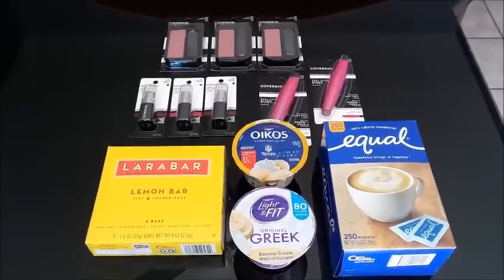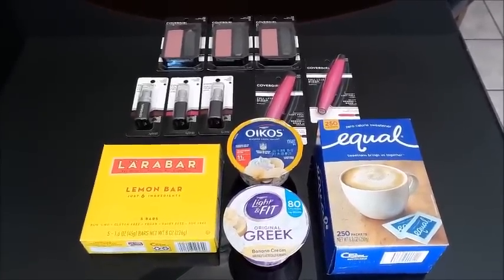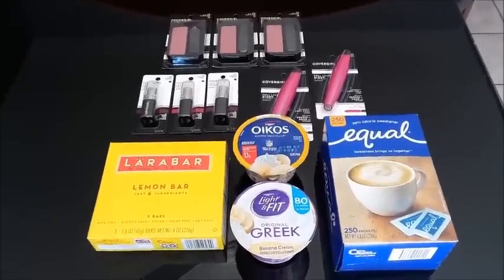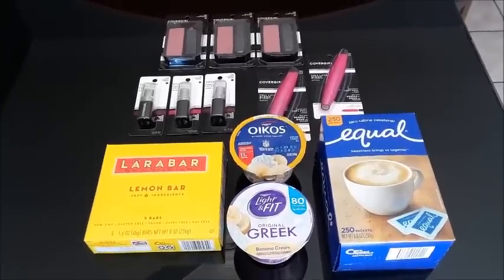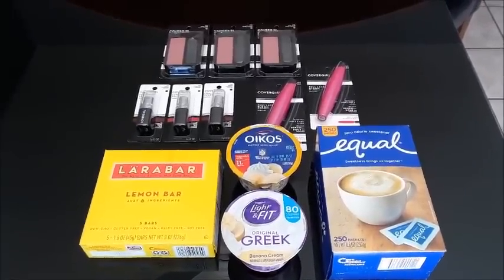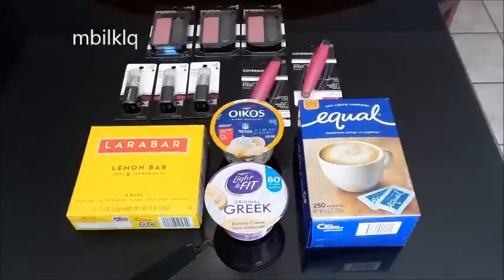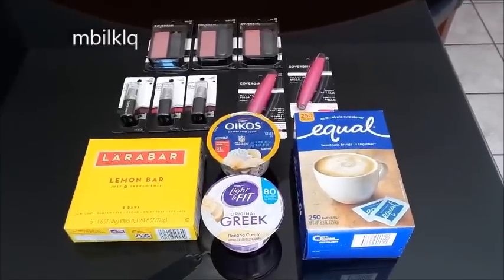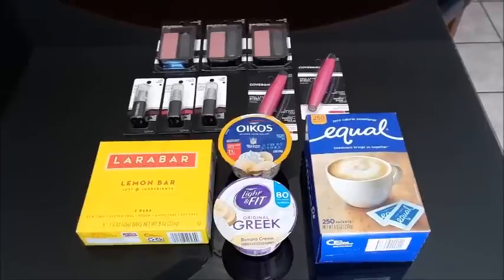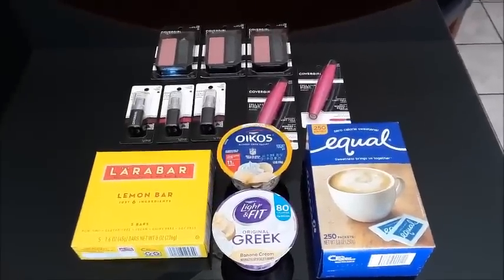The only thing I did today was the Equal. As always, if you are new to Ibotta and you've never tried it or you're still on the fence, it is definitely an awesome rebates app — probably one of the best out there. I will leave my referral code somewhere in this video, and when you join and submit your first receipt, you get ten dollars, which puts you halfway to cashing out.